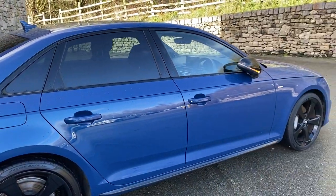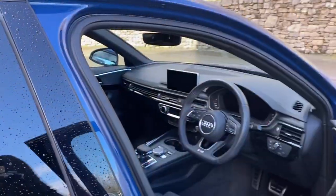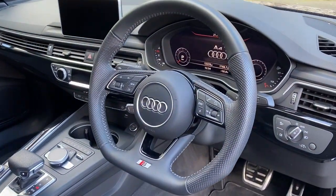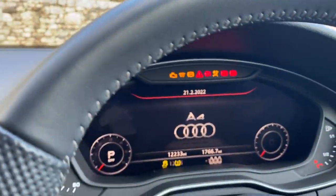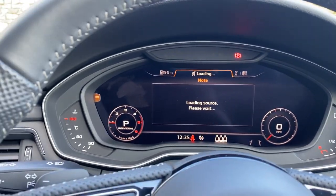I'll show you the inside of the car where it really comes alive. You're greeted by the flat-bottom, desk-line steering wheel and the digital cockpit. Once the car is turned on, you can see how impressive this digital cockpit looks.